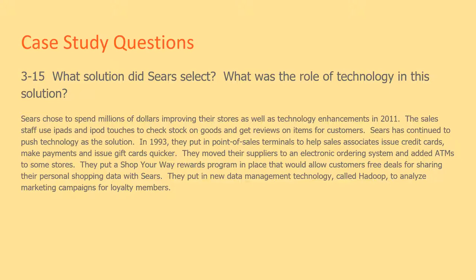Sears chose to spend millions of dollars improving their stores as well as technology enhancements in 2011. The sales staff uses iPads and iPod touches to check stock on goods and get reviews on items for customers. In 1993 they also put in point-of-sale terminals to help sales associates issue credit cards, make payments, and issue gift cards quicker.